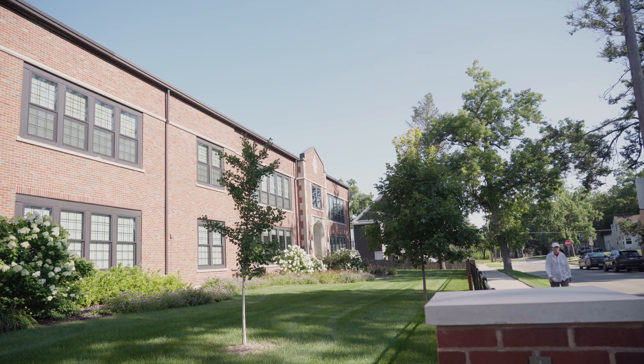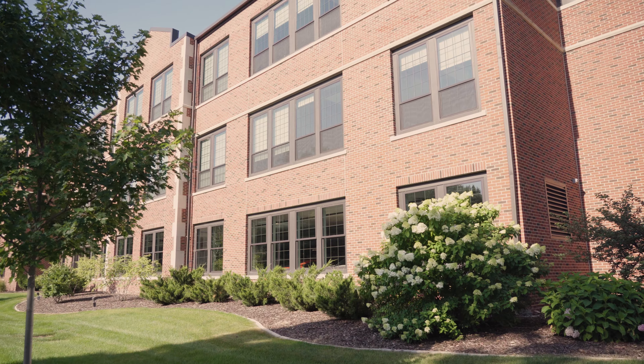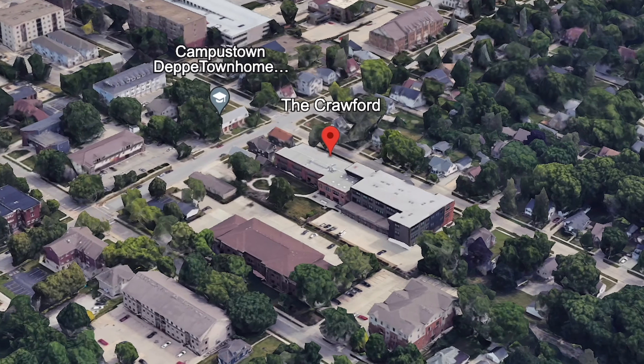Crawford is an amazing location. It's an old retired schoolhouse that they've converted to a 55 plus community here in the heart of campus town. Let's go out and take a tour.